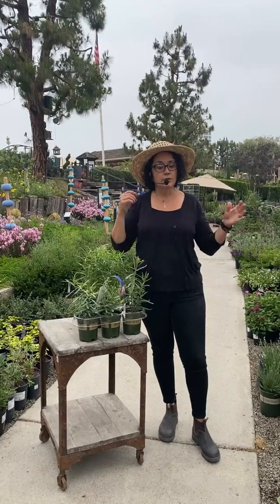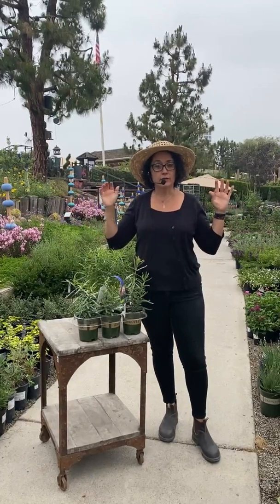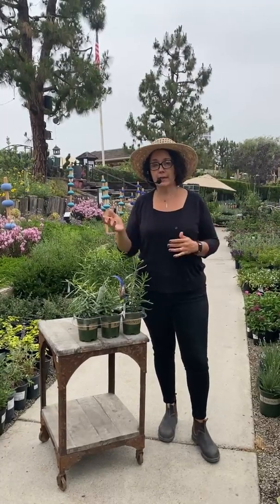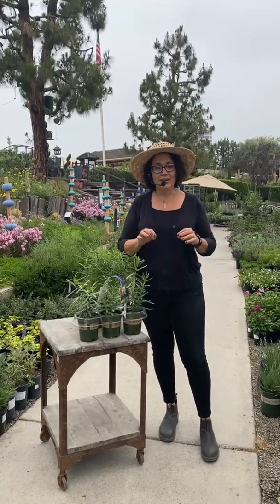Milkweed is the only plant that monarch caterpillars eat. Butterflies use a lot of different nectar plants, so there are many food sources for adult butterflies, but for the caterpillars there's only one thing they eat — milkweed. It could be tropical, native, or anything, so they'll eat it all. But the issue is that tropical milkweed doesn't go dormant, and there's a protozoa that naturally occurs on the milkweed.